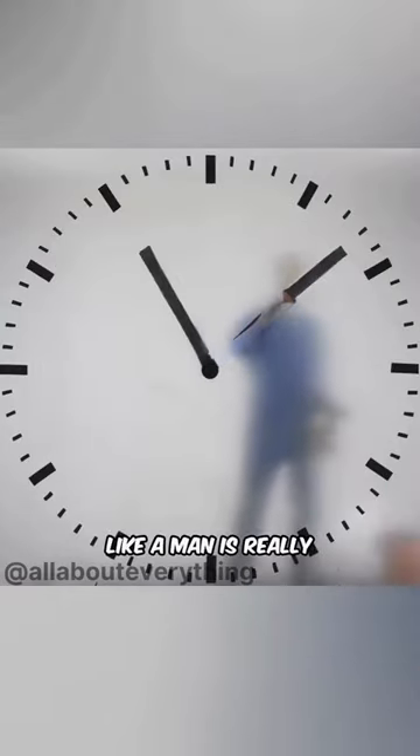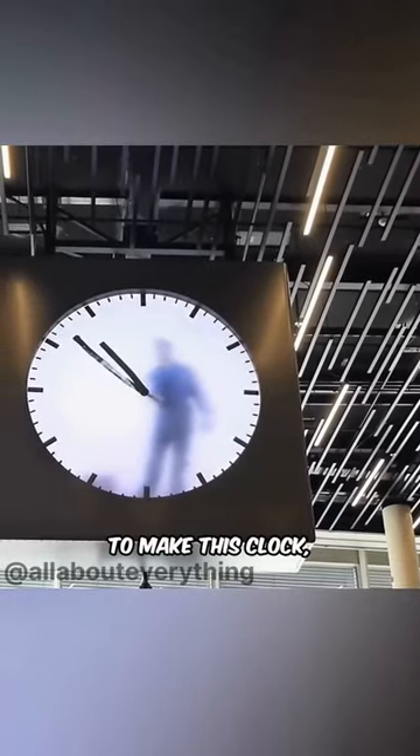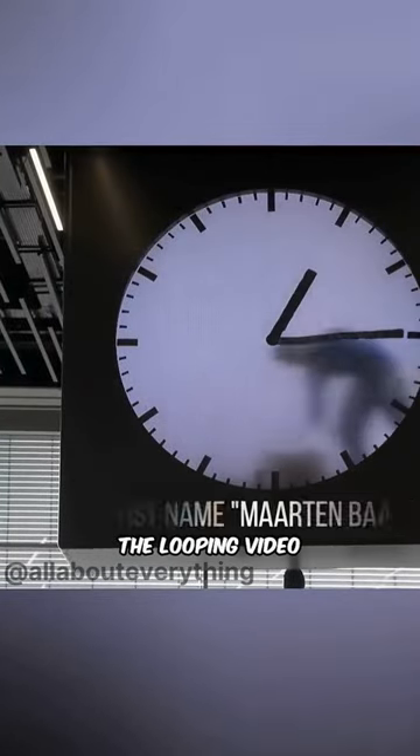Interestingly, although it looks like a man is really in there serving time, that's not the case. However, the reality behind it is just as impressive. To make this clock, they filmed a man drawing the time for 12 hours straight to create a looping video we all see.